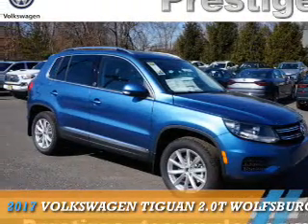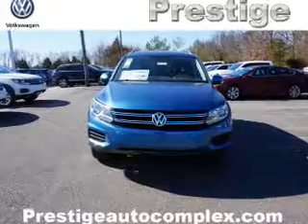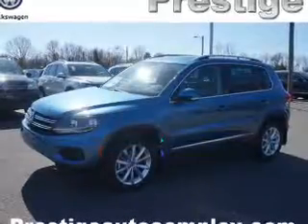Presenting the 2017 Volkswagen T1. It's powered by all-wheel drive, a two-liter, four-cylinder engine, and an automatic transmission.